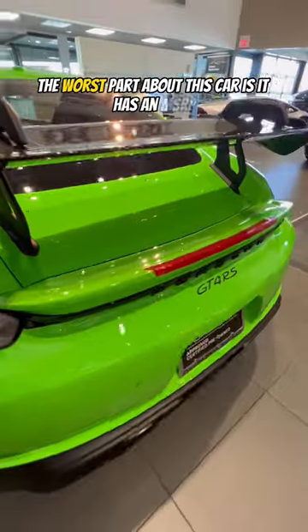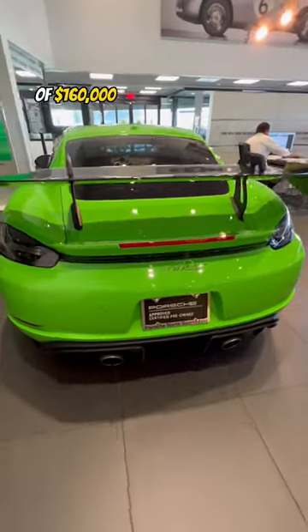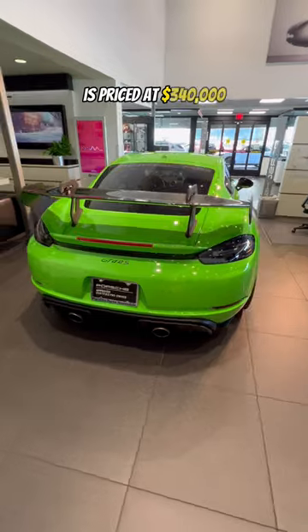The worst part about this car is it has an MSRP of $160,000, but this particular car is priced at $340,000.